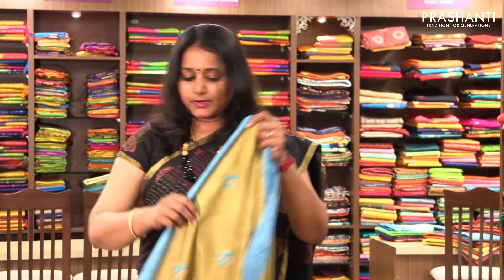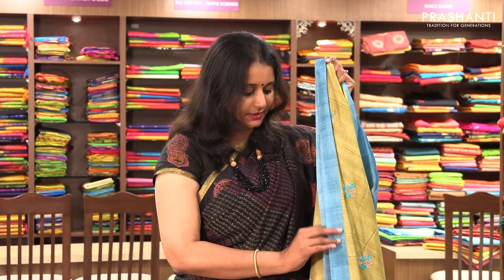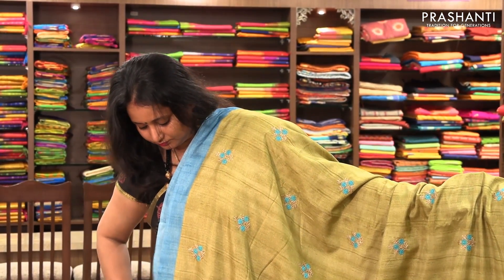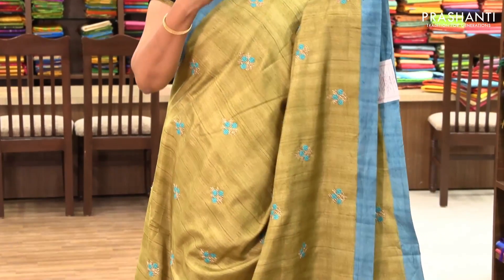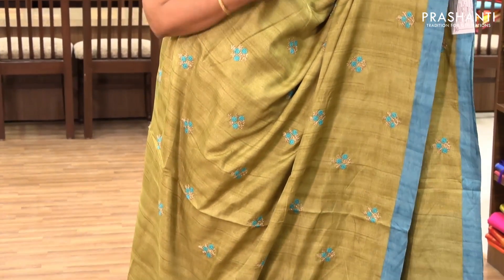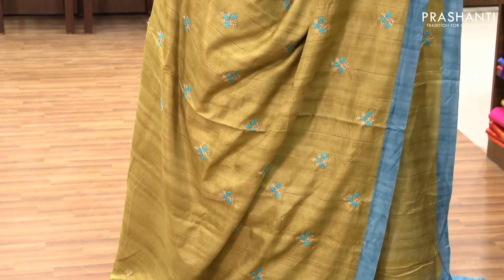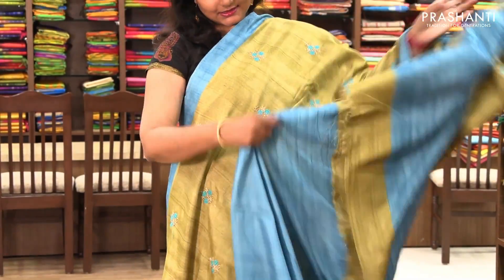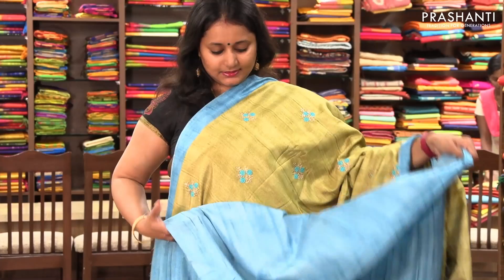The next one is priced at ₹1,390. It's a very pretty green with blue combination. It has piping borders on both sides with beautiful floral embroidery in gold and thread on the entire body, a simple pallu, and a contrast blue blouse.